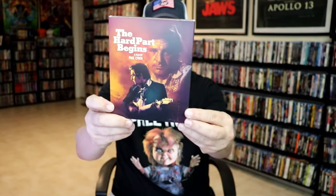Then we have The Hard Part Begins. Not sure what this one's about — looks like it may be about some kind of country singer. I do vaguely remember researching that. Same artwork on the inside.